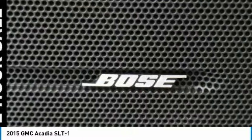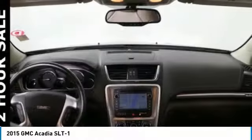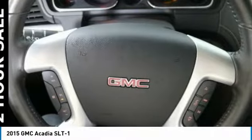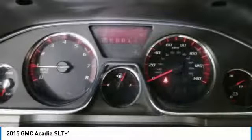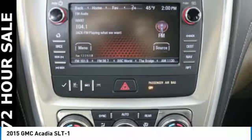Searching for a dependable vehicle that looks great, too? You found it, so stop in today. Get started!